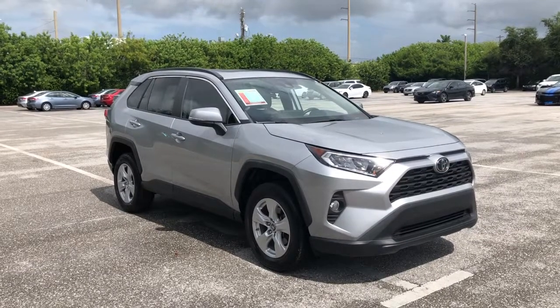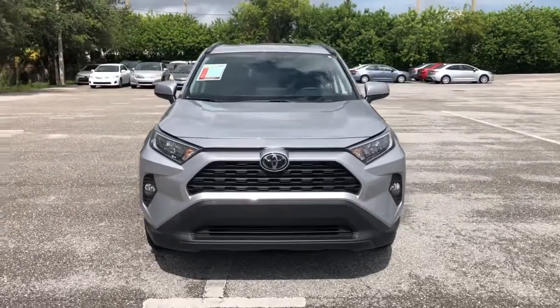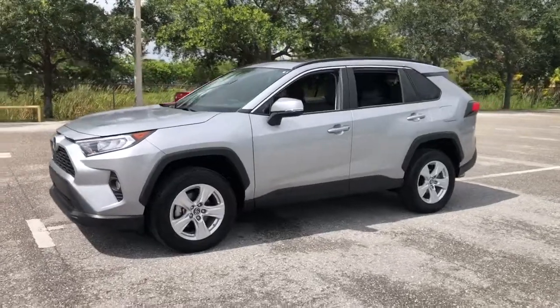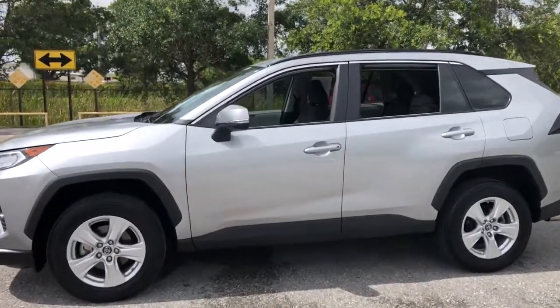You will love the features of this 2019 Toyota RAV4. This vehicle still has fewer than 25,000 miles on the clock, so it won't last long. This can-do RAV4 puts fun, refined comfort and capability into your daily drive.